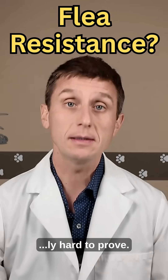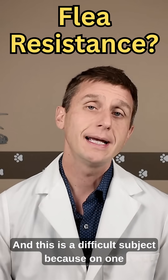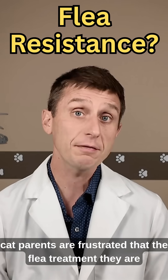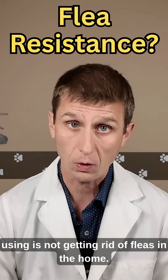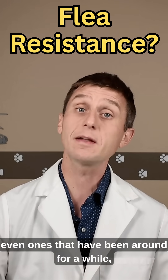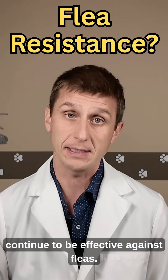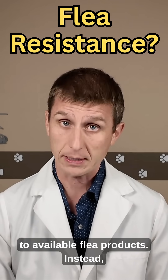Flea resistance is really hard to prove. This is a difficult subject because on one hand, cat parents are frustrated that the flea treatment they are using is not getting rid of fleas in the home. On the other hand, scientific studies have and continue to show flea treatments, even ones that have been around for a while, continue to be effective against fleas. There really isn't any well-documented flea resistance to available flea products.